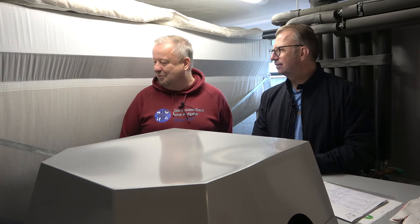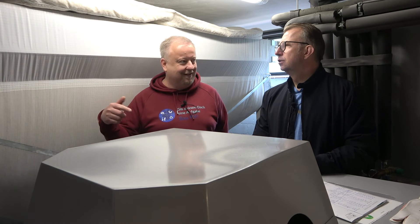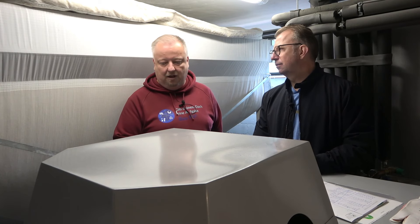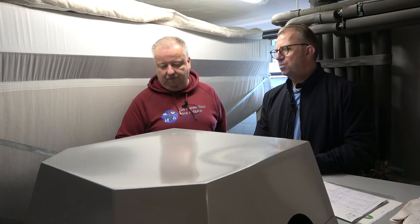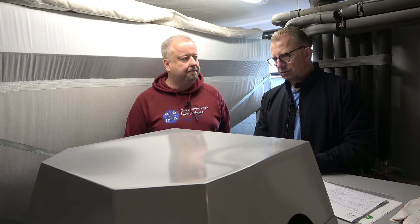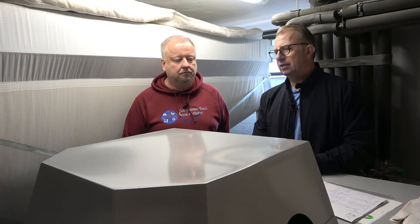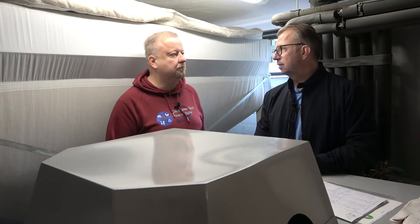Das Pelletsilo hat ungefähr ein Volumen von dreieinhalb Tonnen, und die verbrauchen wir auch übers Jahr gesehen. Da haben wir das Stichwort 17 Jahre – du betreibst seit 17 Jahren die Pelletheizung. Das ist ein knapp 15 kW starker Pelletofen von der Firma Ökofen – ein österreichischer Hersteller, der das beste Gesamtkonzept hatte von allen Anbietern. Man sagt, das ist der VW unter den Herstellern – ein solides Konzept zum entsprechenden Preis.